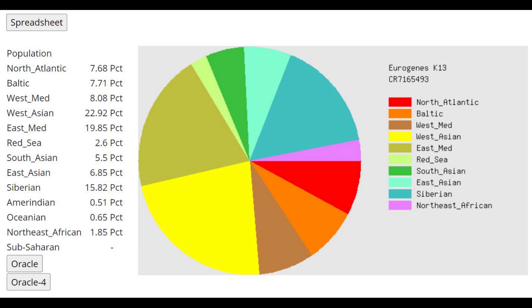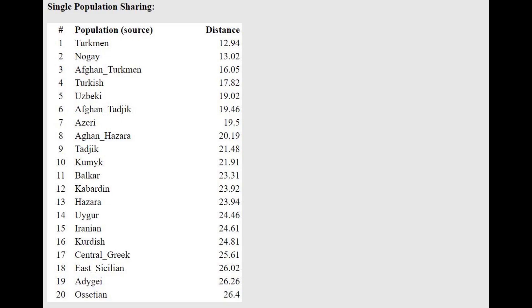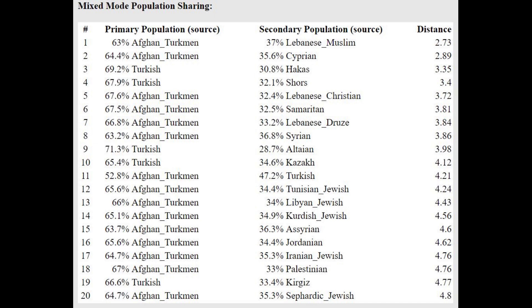Moving on to GEDmatch — this is what she scores with Eurogenes K13. Notice how she's scoring a lot of West Asian, more than the other Ottoman Turkish sample, but she's also scoring a lot of East Asian and Siberian, much more than what's typical for Turks today. She's actually closest to Turkmen here, not to Turks. She's getting more of a mixture of Turkmen plus Cypriot, so relative to Turkmen she's got some shift towards Cypriots and Anatolians.